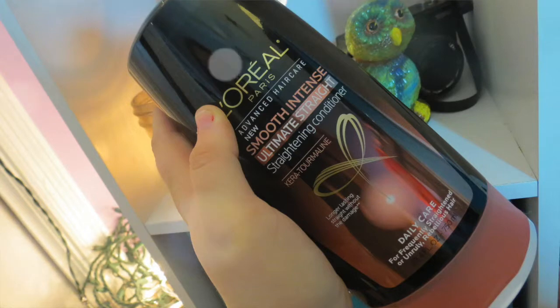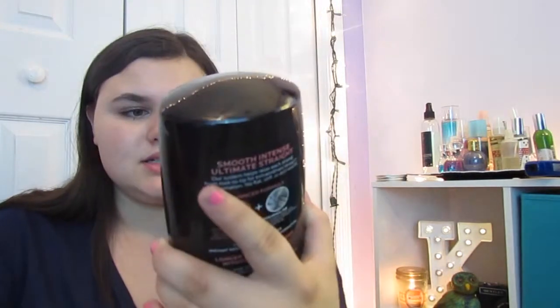I have the matching conditioner. I use about a nickel size and put it only in the lower half, not on my scalp, because putting it on my scalp makes my hair really oily and greasy the next day. Those are my shampoo and conditioners. I wash my hair about every other day — sometimes every three days. I just think doing it every day is unnecessary.